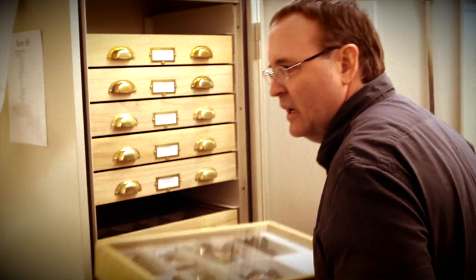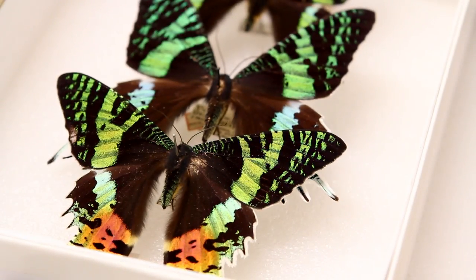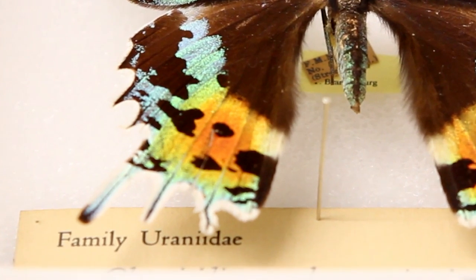Most moths fly at night, but there are a group of moths that fly during the daytime called day-flying moths. These colorful specimens are in the family Aranidae. The common name for them are swallowtail moths because of their resemblance to swallowtail butterflies.